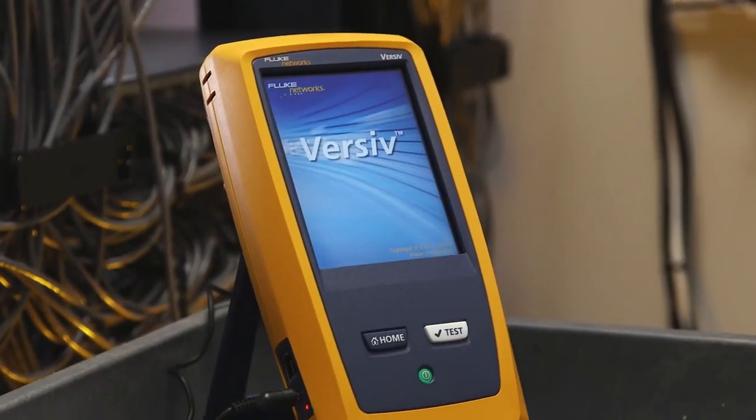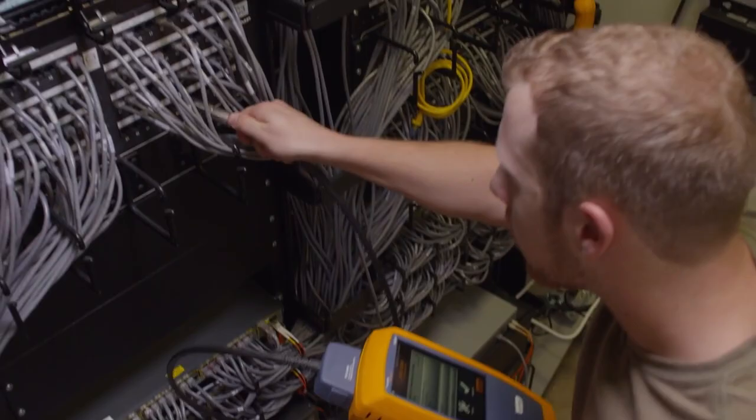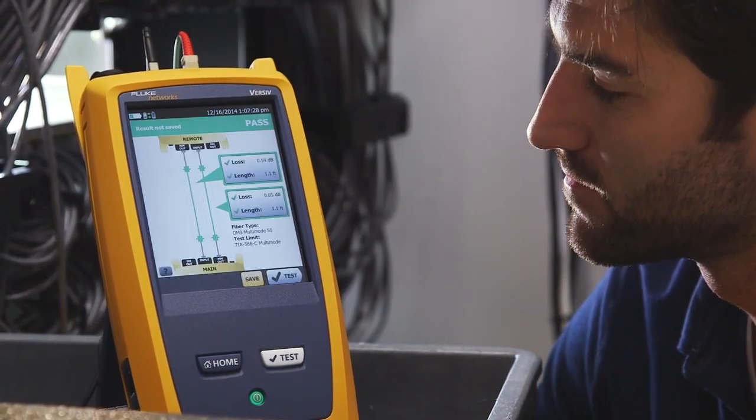Everybody knows time is money, and you have to move fast to be a profitable contractor. Versive can help. With test times of 10 seconds for CAT6A and 3 seconds for Fiber, it's the fastest tester on the market.